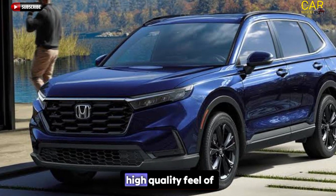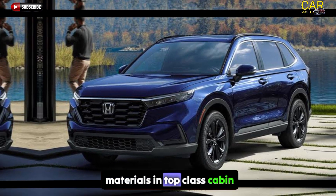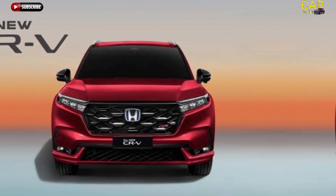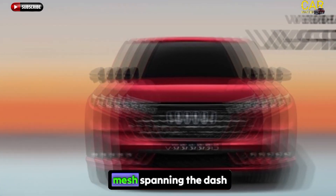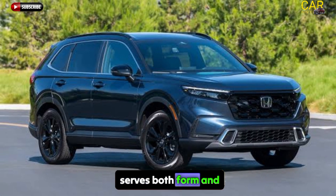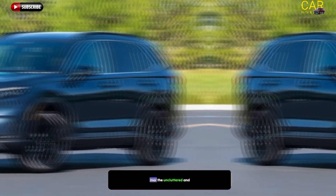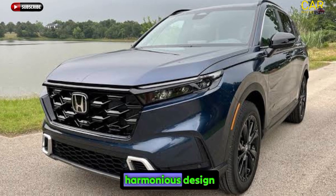The cabin features clean surfacing, a high-quality feel of materials, and top-class cabin space and cargo capacity, as in other CR-V models. A striking metal honeycomb mesh spanning the dash serves both form and function, concealing the air vents that would otherwise mar the uncluttered and harmonious design.